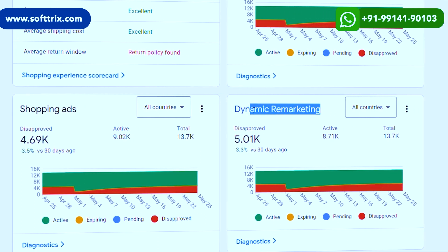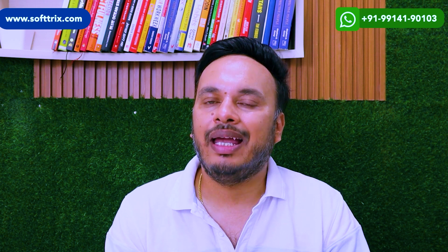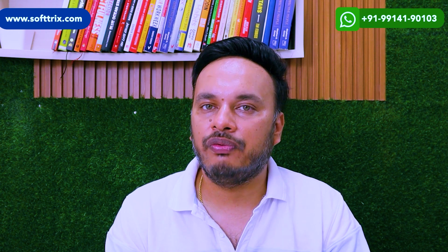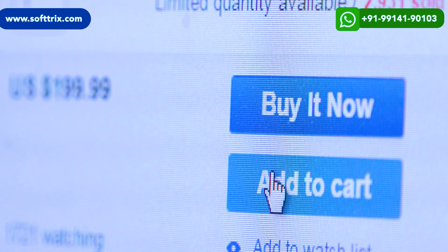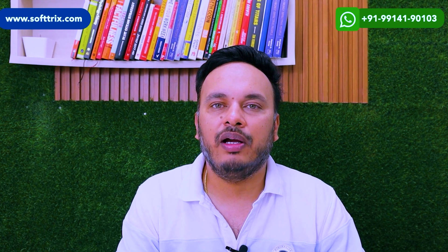We also started remarketing, targeting visitors who had visited the website but not converted. The best remarketing strategy for e-commerce clients is to offer some kind of incentive — we gave a 5% discount to add-to-cart abandoners in our remarketing ads, and that strategy worked very well.